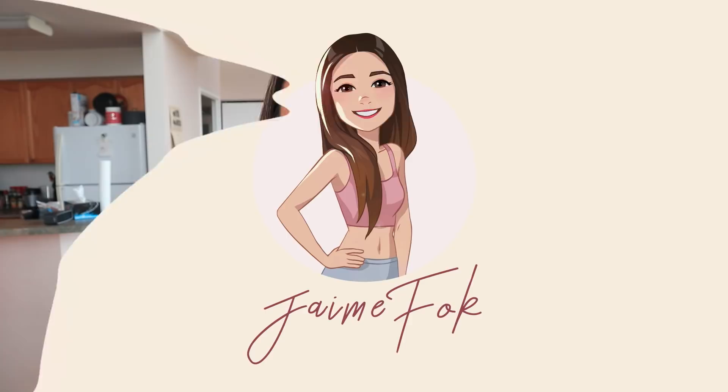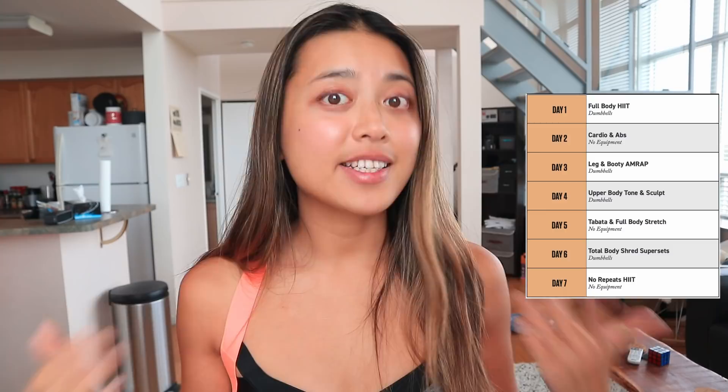Hi everyone, it's me! It is time again to start another seven day challenge. The challenge of the week is going to be Heather Robertson's seven day glow up challenge. This is one that I've been wanting to do for quite some time now. Just to start with an overview: it is seven days long, and the workouts are 40 to 45 minutes every single day.